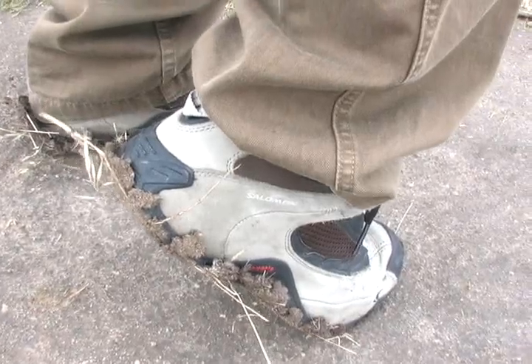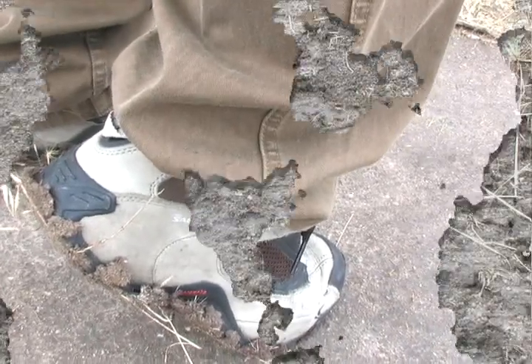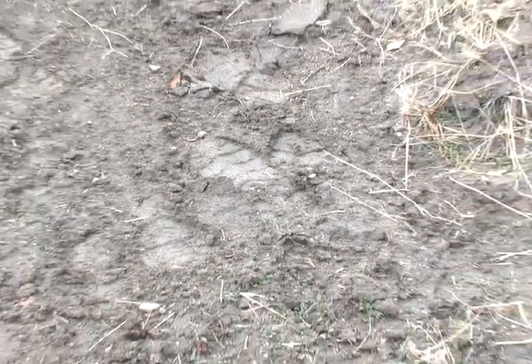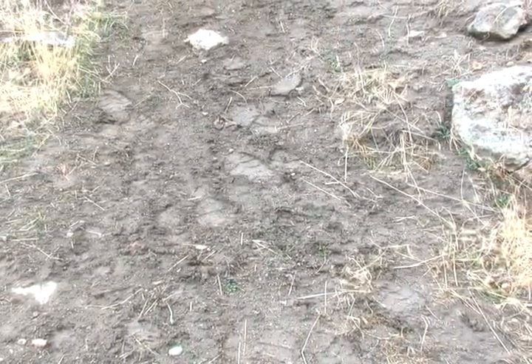Just remember, if mud sticks to your shoes, the trail's too muddy to hike. Look at those tracks. It's easy to see that that trail is muddy. And then what happens, as it rains, this trail kind of turns into a gully and you get a lot of erosion.